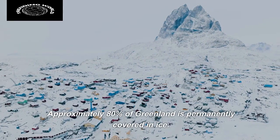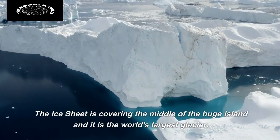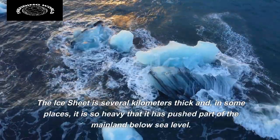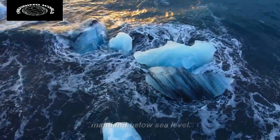Approximately 80% of Greenland is permanently covered in ice. The ice sheet covers the middle of the huge island and it is the world's largest glacier. The ice sheet is several kilometers thick and, in some places, it is so heavy that it has pushed part of the mainland below sea level.